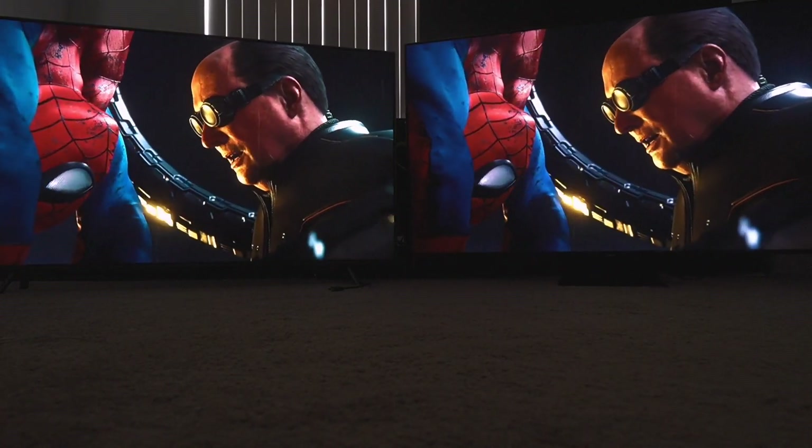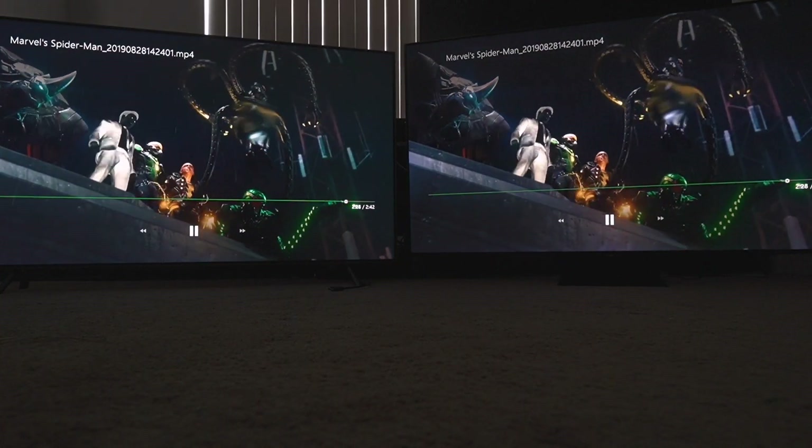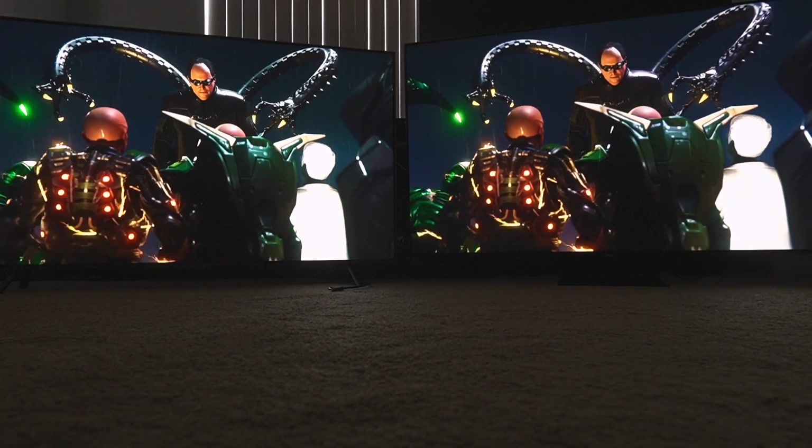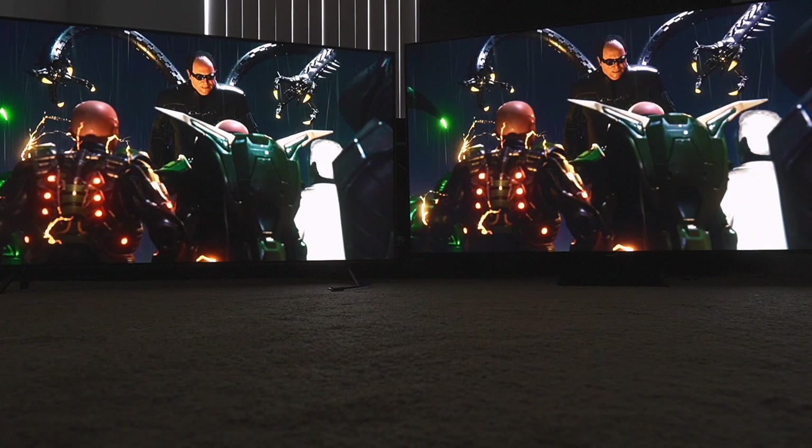The Samsung Q90T is so much worse as I'm looking at it — hues, skin tones — this is dramatic. In this scene with Doc Ock sitting there, the yellow bouncing off his face, the yellow on the jets that Electro has, the color green — all of these things are way better on the Q8FN. The picture has a certain three-dimensionality that the Q90T does not have at all. One small positive: I can see a little better isolation of a highlight on his hairline on the Q90T, but overall everything — the octopus arms, the lights — is way better on the Q8FN.